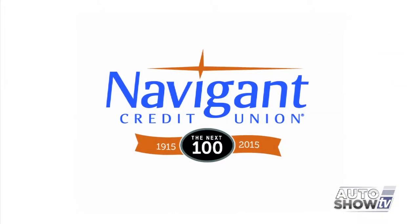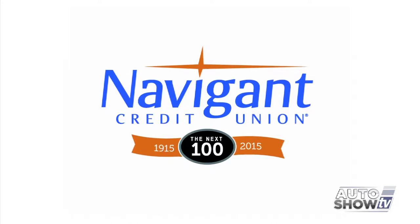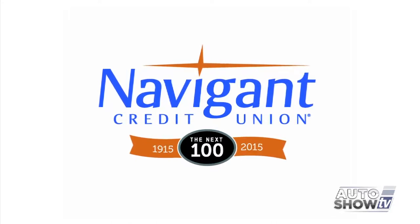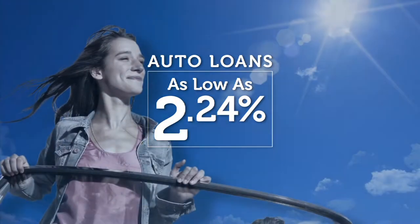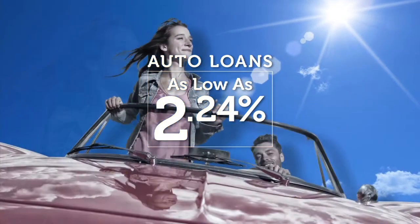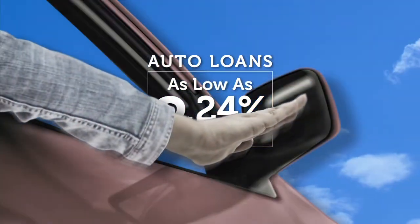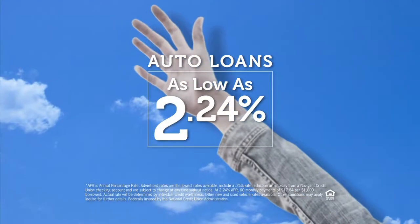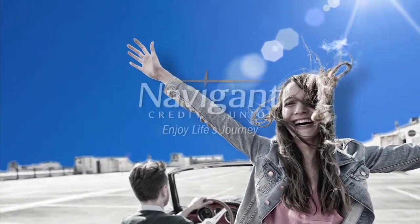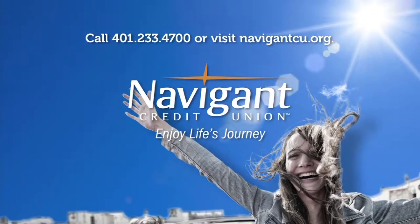The official auto loan provider of Auto Show TV is Navigant Credit Union for all your new, used, and classic car and truck financing needs. You love everything about your new ride — it smells so good — but maybe you could be paying a little less for it. Let Navigant Credit Union take a look at your rate; they could help you refinance and save you money every month. Navigant Credit Union — enjoy life's journey.